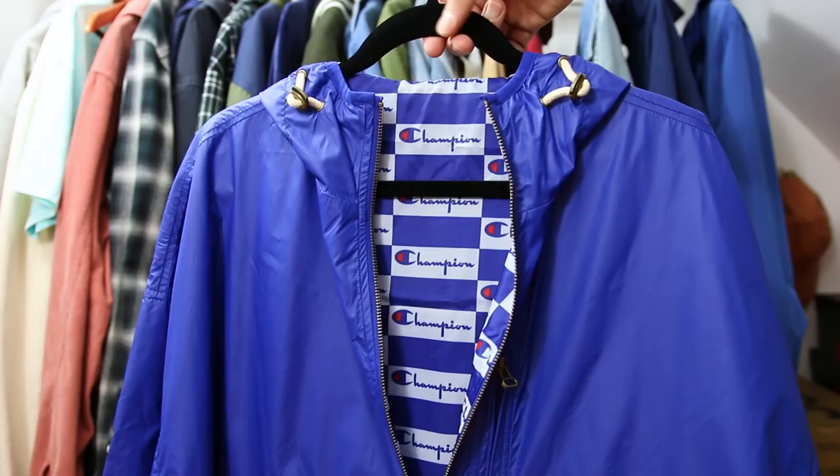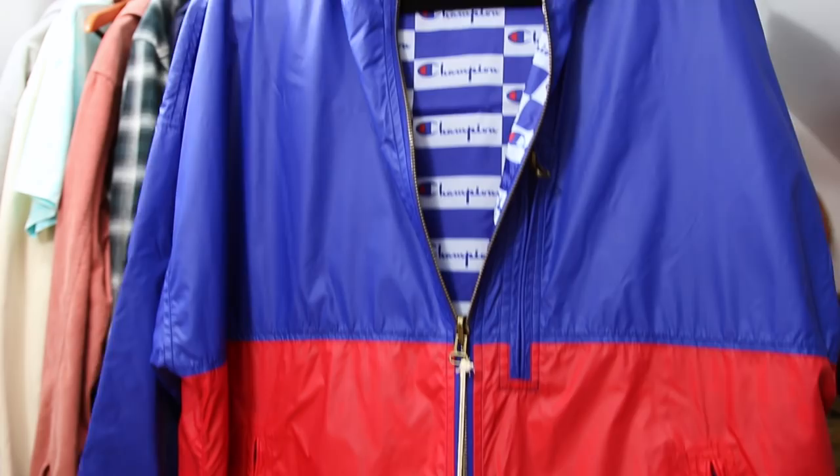The next two jackets are straight fire. We've got a windbreaker from Champion that is reversible — I saw this and couldn't click the mouse fast enough. I grabbed it from overseas; I haven't seen it anywhere in the States. This thing is perfect for this time of year. You've got some nice color blocking: blue on top and red on the bottom, with a sturdy zipper down the middle.